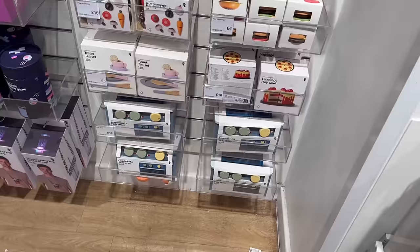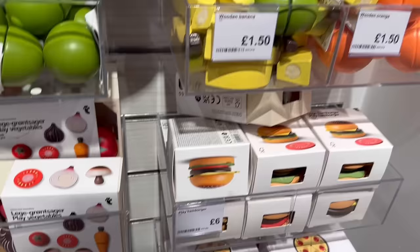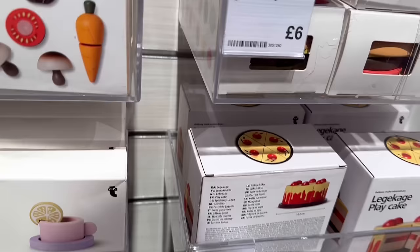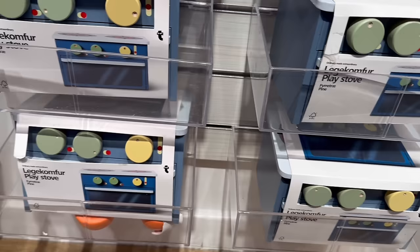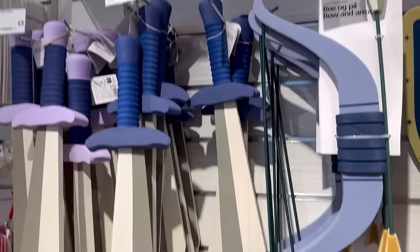They have some children's toys here — wooden ones for imaginative play. Little bananas you can chop and velcro back together for one pound fifty — that's good. Play hamburgers, little cakes you can slice, tea sets — really sweet stuff and the prices seem good. I did see wooden toys in Lidl recently so it might be worth looking there too. They also have a bow and arrow set and shield — all foam so kids can play without hurting each other — five pounds each for the swords.